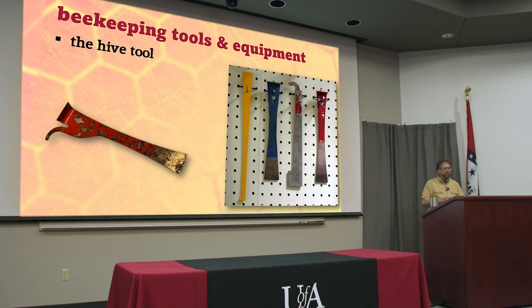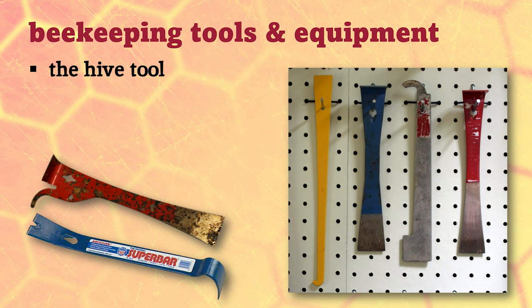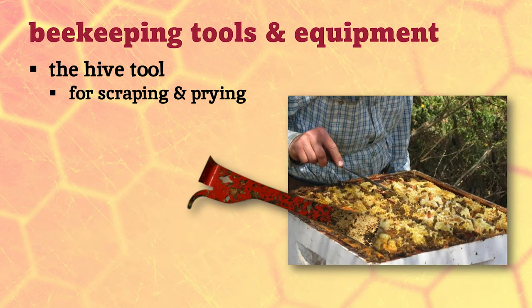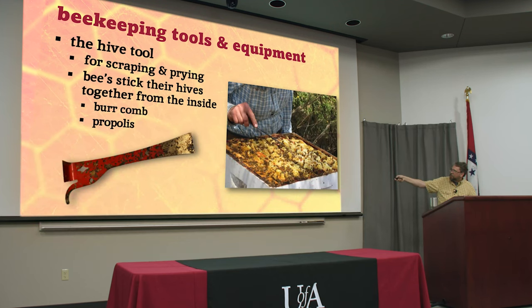Your beehive smoker is your most important tool, but you're also going to need a hive tool. There are all different kinds — different shapes and sizes. It's basically just a pry bar but a little bit thinner, and actually I find they're useful for all kinds of carpentry stuff too. Basically you use them for scraping and prying because everything inside the beehive is sticky — burr comb, bits of extra comb in different places, and that sticky propolis. This is a hive where a gentleman had his inner cover turned upside down, so bees built a half inch of comb on top of every single frame and now it's all a big mess.